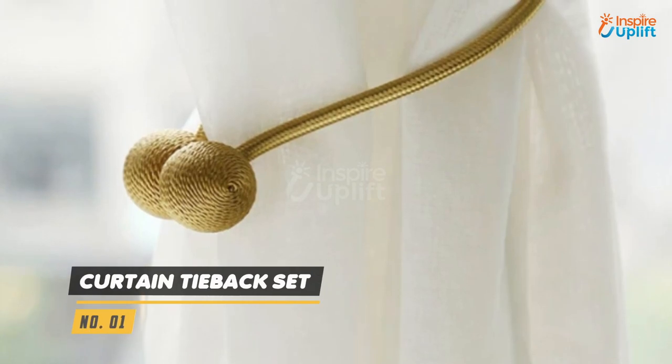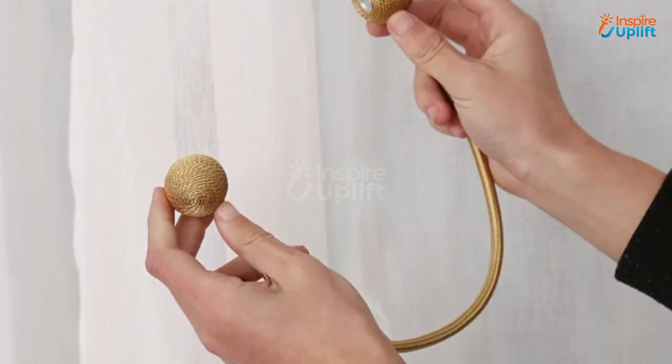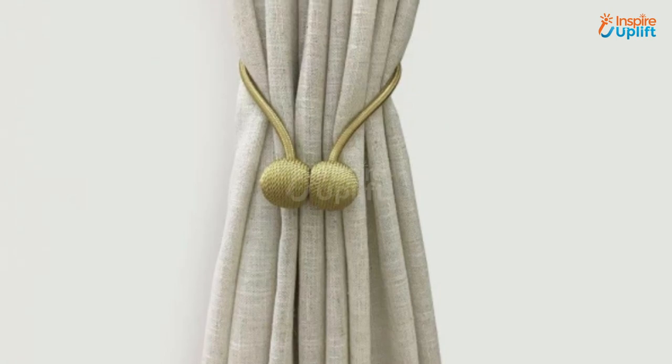At number 1 we have the Curtain Tie Back Set. This beautiful magnetic curtain tie back set is made of elegant pearl shaped magnetic balls. Decorate your lounge and show off your sophisticated style courtesy of these tie back sets.